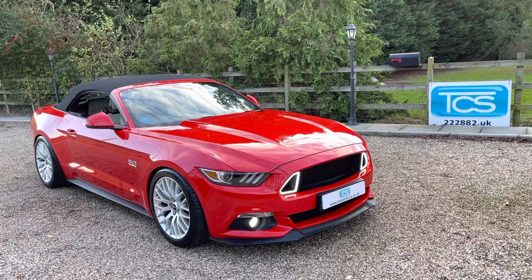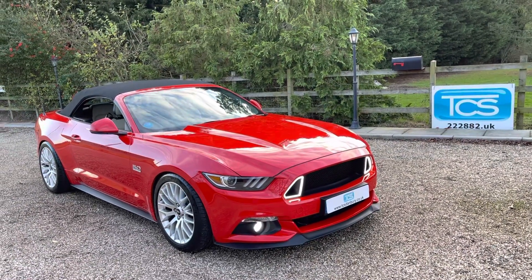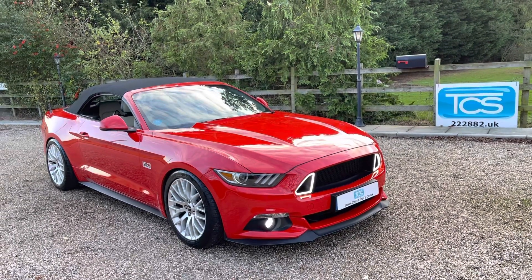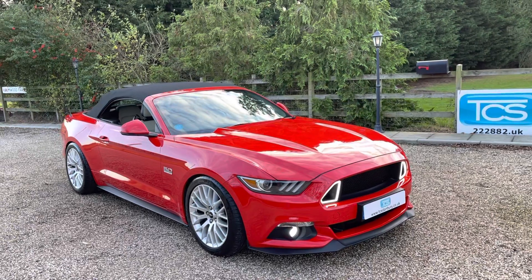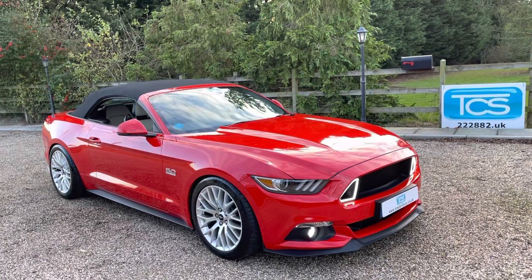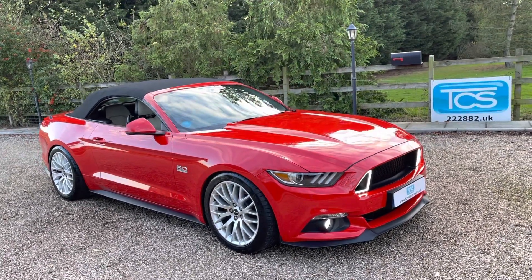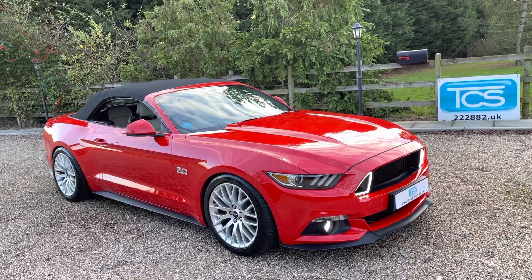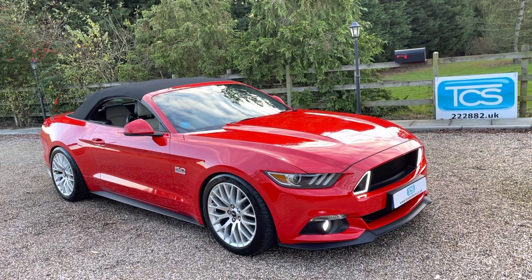Welcome to TCS. This is our showroom introduction of our 2017 — a UK right hand drive, one owner car. It's a Ford Mustang 5 litre GT convertible automatic. This one is the S550 model from 2015 onwards and it's got a Whipple supercharger Stage 2.